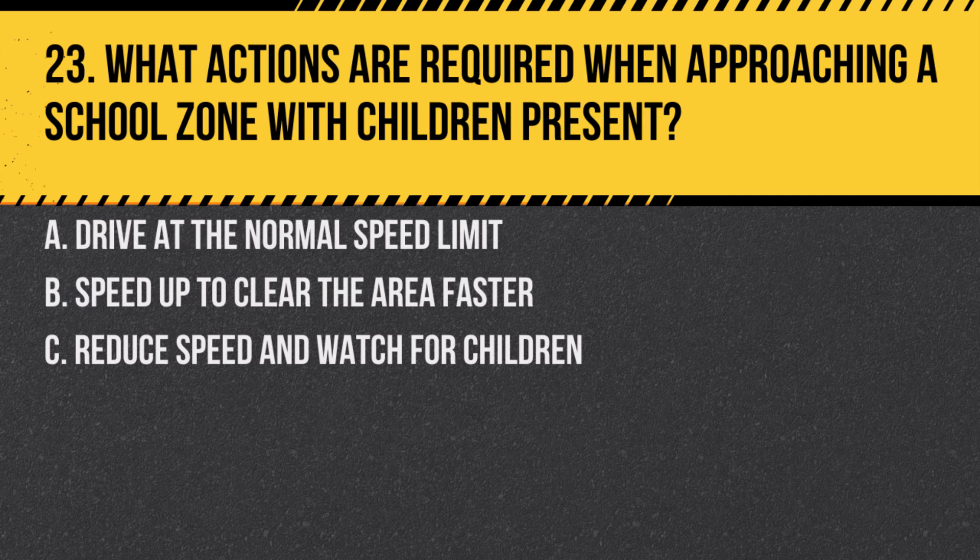Question 23. What actions are required when approaching a school zone with children present? A. Drive at the normal speed limit. B. Speed up to clear the area faster. C. Reduce speed and watch for children. Answer: C. Reduce speed and watch for children. Drivers should always be extra cautious in school zones.